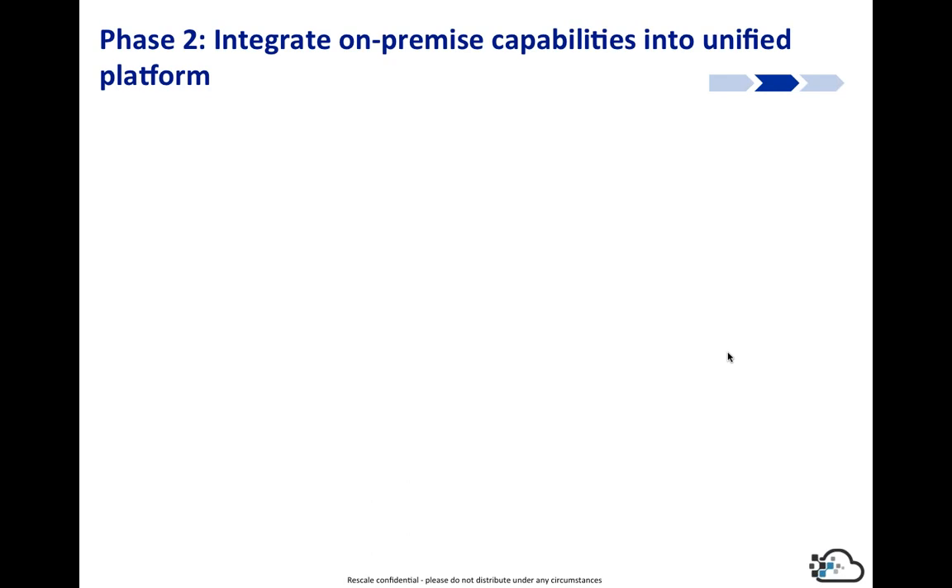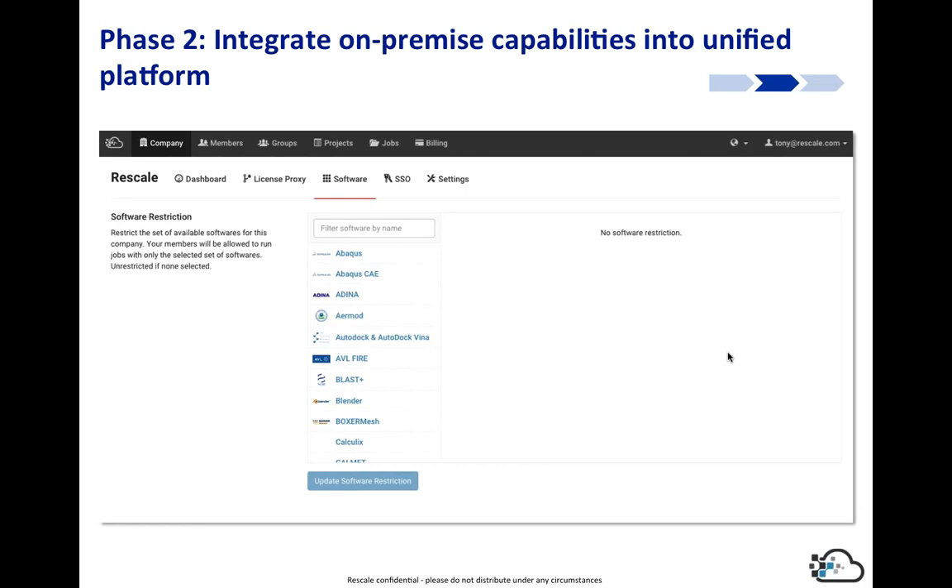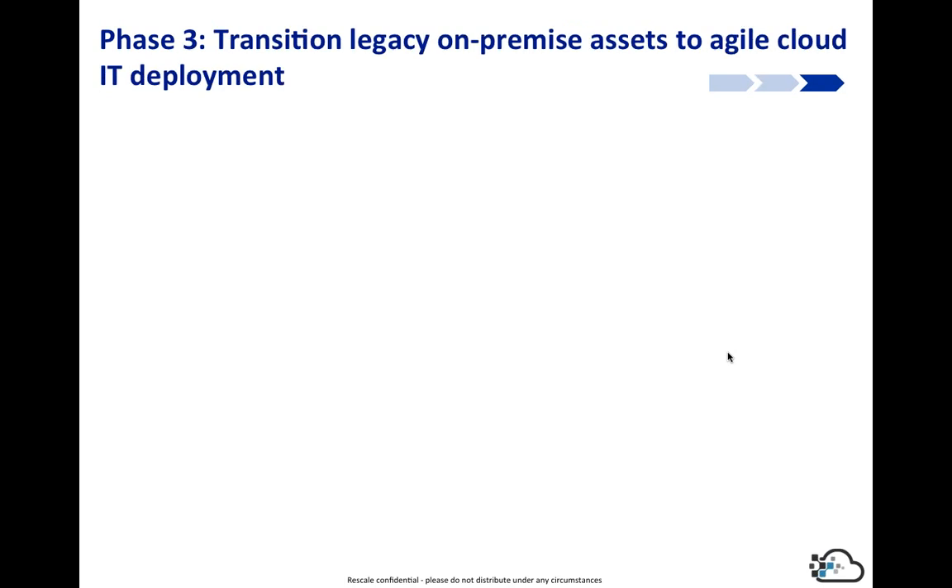It looks the same workflow to execute simulations, but the key difference is in the hardware section: we add additional hardware choices — your HPCs, whether that's one or many — all implemented directly into the interface. Conversely, you can set up your internal HPCs to execute jobs to Rescale through your scheduler. Both are possible, and you can execute through a common interface.